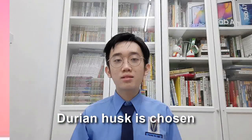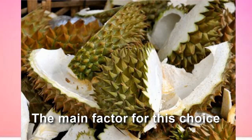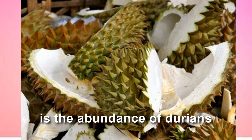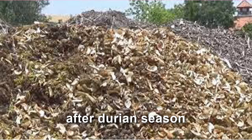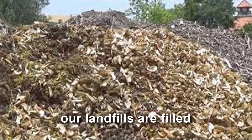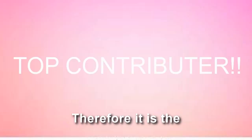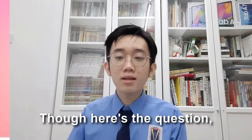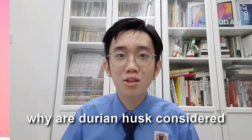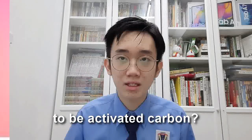Durian Husk is chosen as the primary biomass. The main factor for this choice is the abundance of Durian in our country. With every year after Durian season, our landfills are filled with its shells being cast away after eating its flesh. Therefore, it is the top contributor to food waste. So here's the question: why is Durian Husk considered to be a good candidate to be activated carbon?